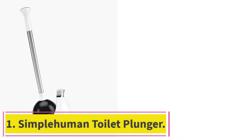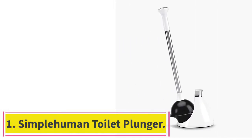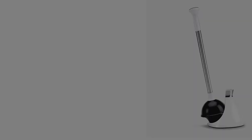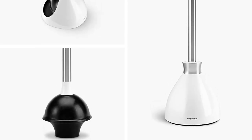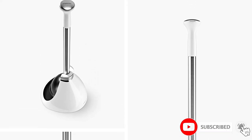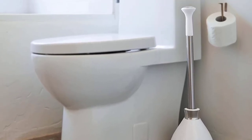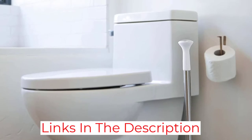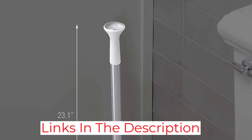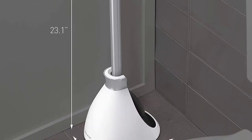Starting at number one, the SimpleHuman toilet plunger. This toilet plunger by SimpleHuman could intrigue buyers who prefer household tools with a sturdy build. The company offers a five-year warranty with purchase, meaning you're covered if your plunger fails to live up to your standards years down the line. The handle is stainless steel, which is well known for being resistant to corrosion and hardy overall.